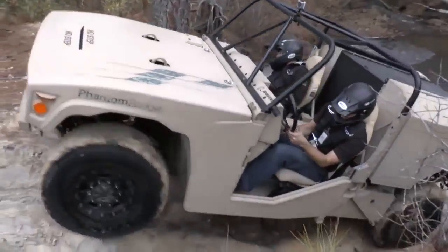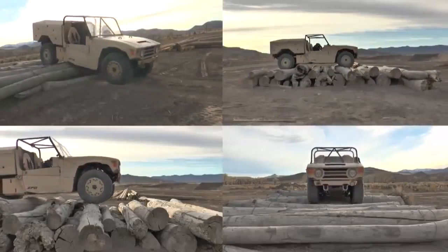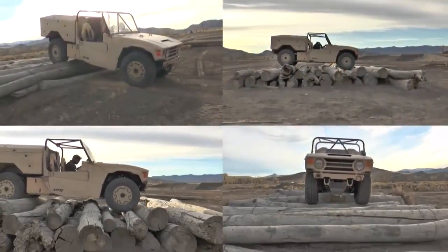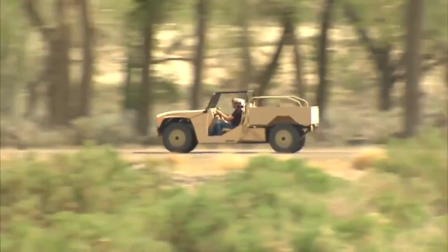I thought the vehicle was very, very impressive. What I thought the best was was the variability that it gave you. We were climbing rock berms, we were going through some major obstacles, but then at the same time we reached very, very high speeds with great mobility.